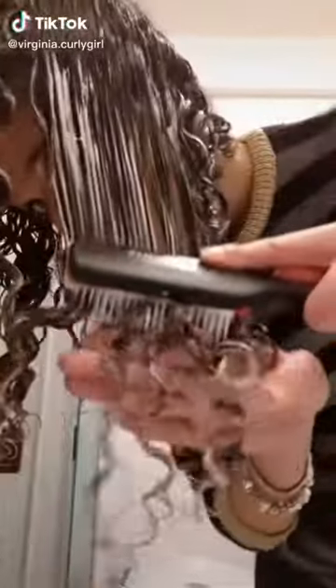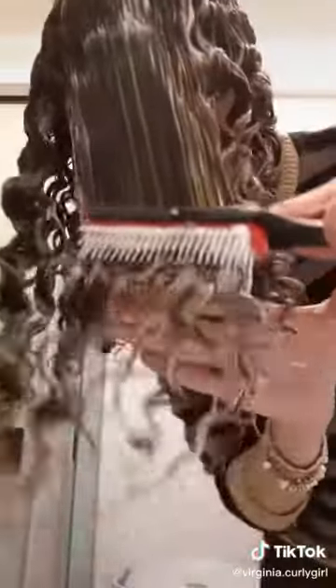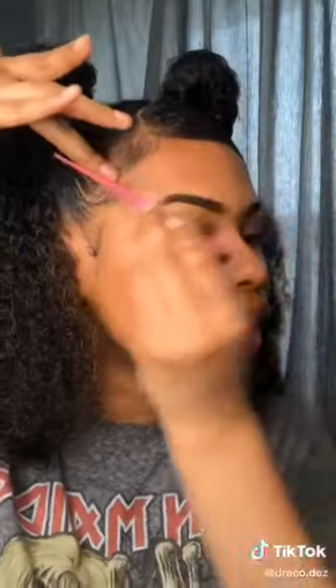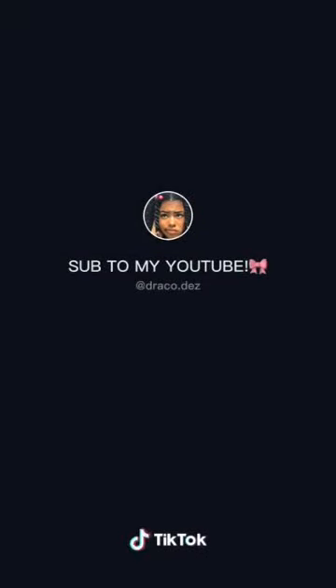Curly hair check. When people say 'just brush your naturally curly hair, just brush it' — okay sis, now what? Like, what's next, Tiffany? What do I do now?